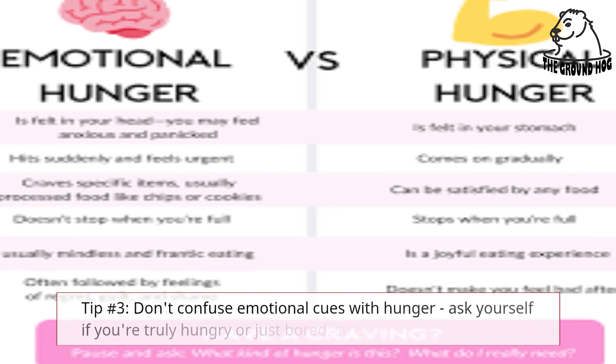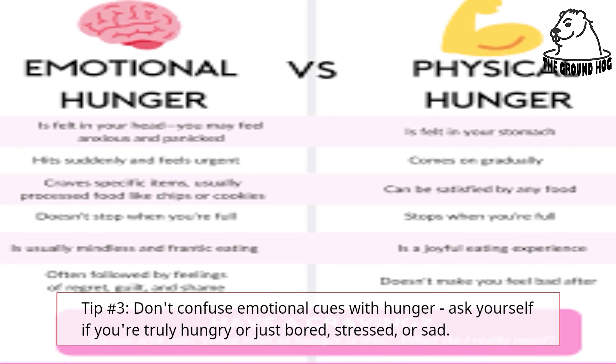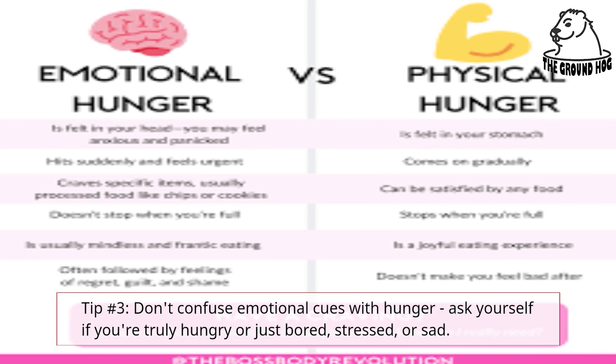Tip number 3: Don't confuse emotional cues with hunger. Ask yourself if you're truly hungry or just bored, stressed, or sad.